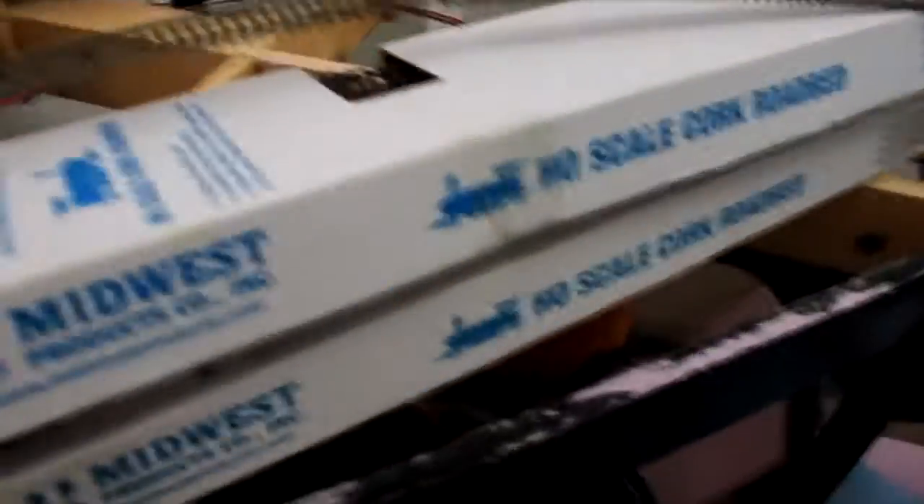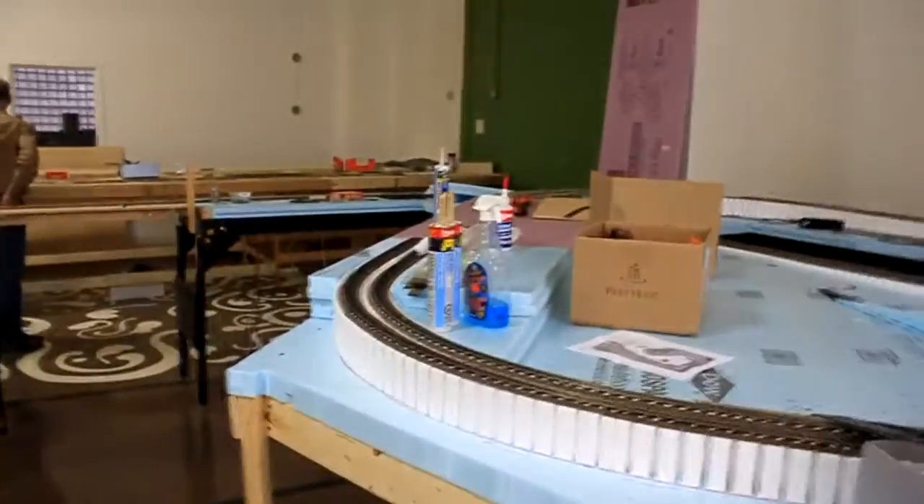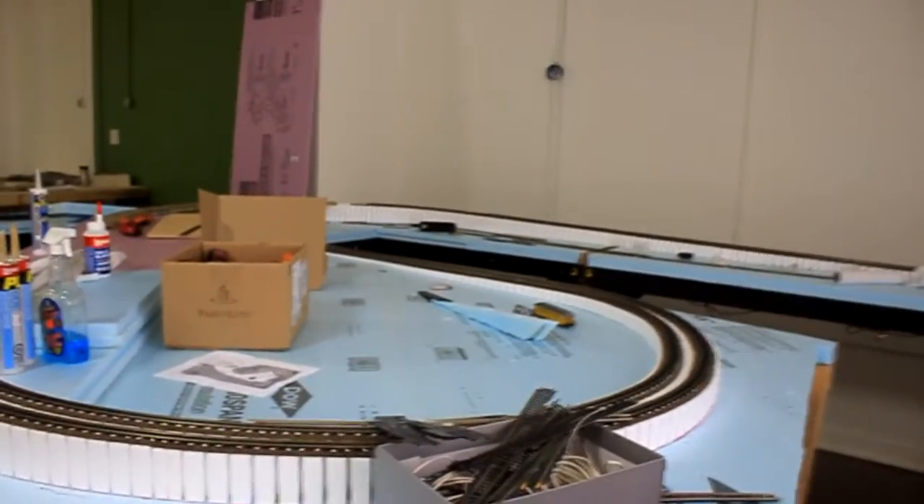I think we did get more track and roadbed. That's all the progress for this weekend.